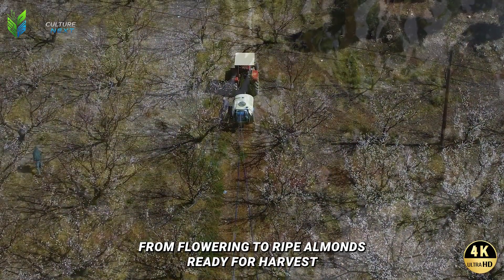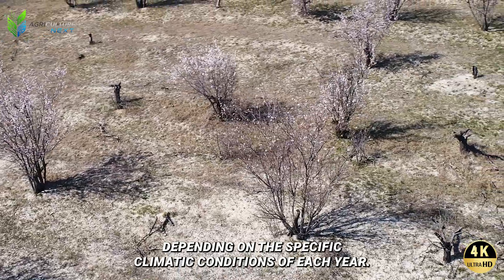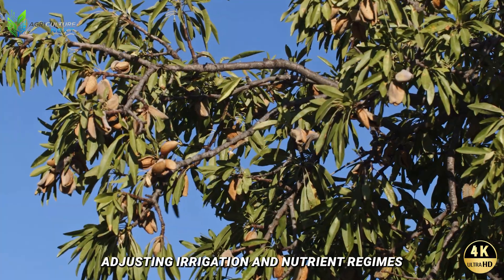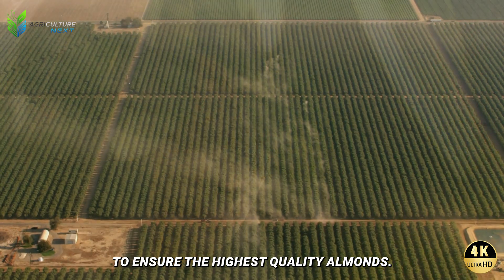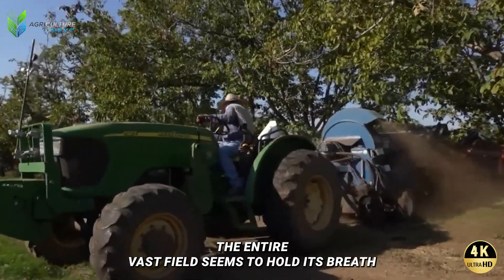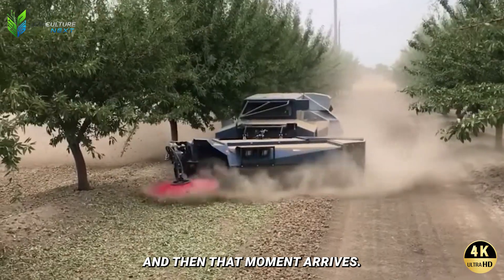The process from flowering to ripe almonds ready for harvest typically lasts five to six months, depending on the specific climatic conditions of each year. Throughout this period, farmers must continuously monitor fruit development, adjusting irrigation and nutrient regimes to ensure the highest quality almonds. This is a phase of waiting intertwined with hope and anxiety, as the entire vast field seems to hold its breath awaiting the golden moment to begin a new harvest.